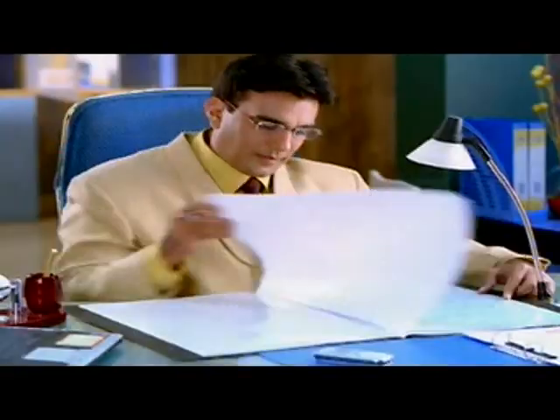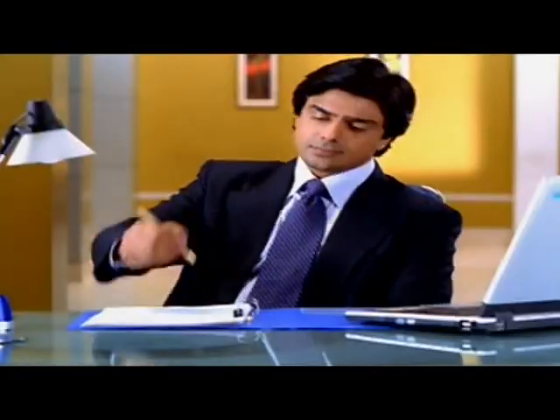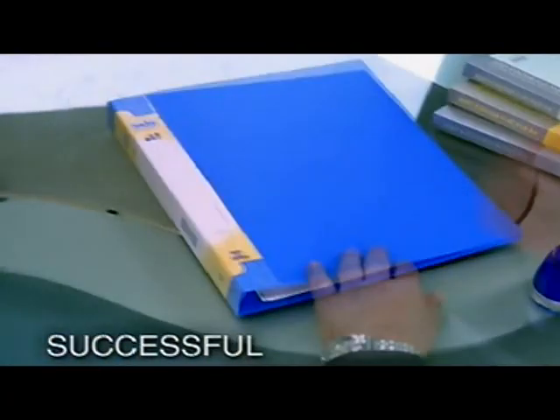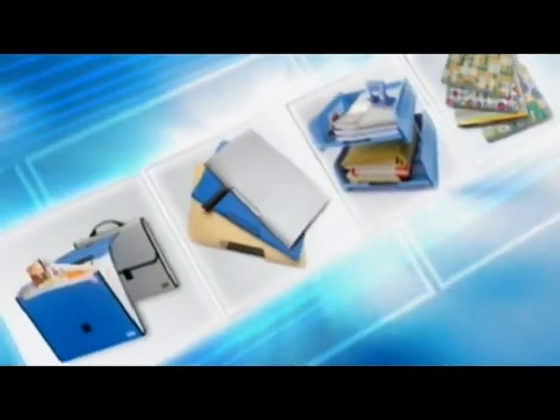Changing lifestyles, altering needs, changing requirements. Solo, with its innovative product range, takes care of all.